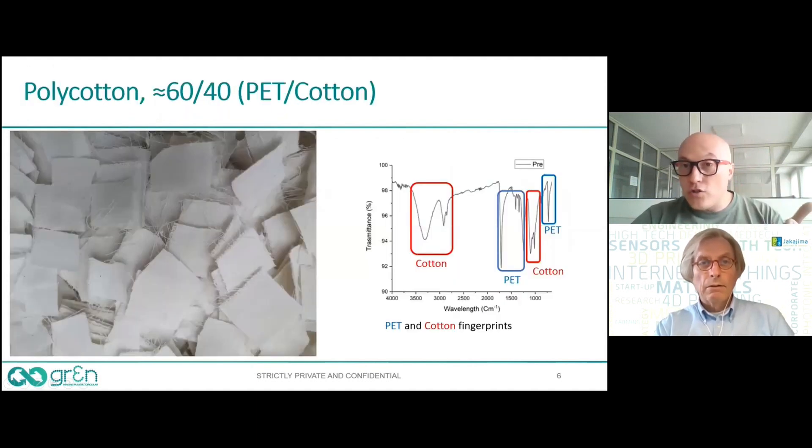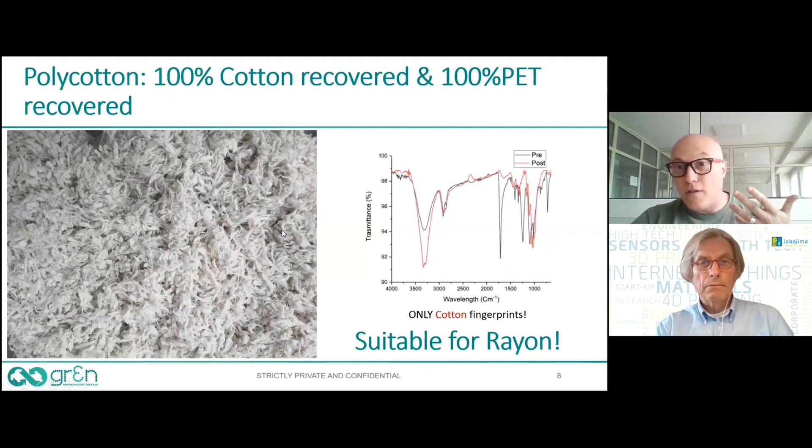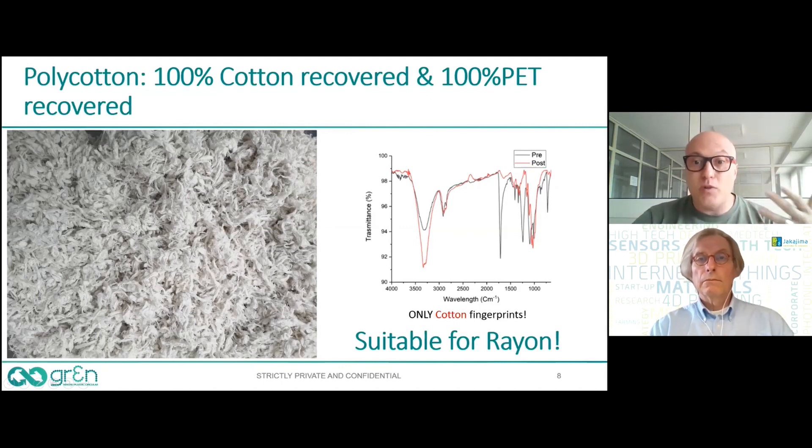We were also able to recycle material which is very challenging because it's composed of two different materials — polyester and cotton, 40% cotton. We depolymerized the polyester fraction. You can see the cotton signals and the PET signals. At the end, we have the monomers on one side, and the cotton, perfectly free of every signal of polyester. The cotton as well becomes recyclable despite being blended with polyester, and is suitable, for example, to produce viscose.